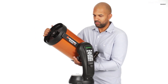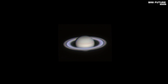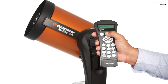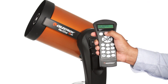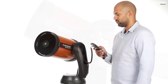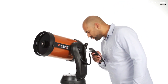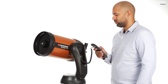When your cosmic adventure concludes, the telescope conveniently disassembles for compact storage. We're also throwing in a stellar bonus — a complimentary download of Starry Night Special Edition, an acclaimed astronomy software. For just $543, this telescope opens up the universe and equips you with the knowledge to explore it. Elevate your stargazing game and embark on celestial journeys with the Celestron Nexstar 4SE — the universe is calling!